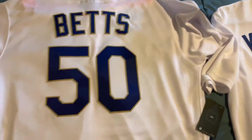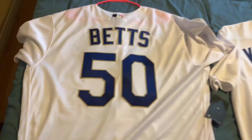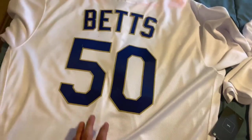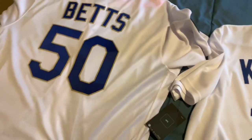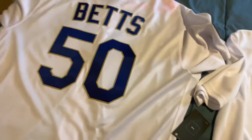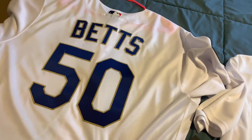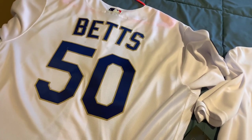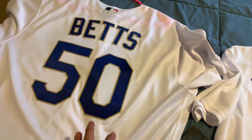As you can see here, this is the Authentic Betts Gold Trim jersey. It's the one everybody's been looking for. Definitely real, definitely authentic. I got it at a store — I was first in line. It's a 48. They had one size, a 48, which was crazy to me, but I was there first in line and I got it, which is awesome.